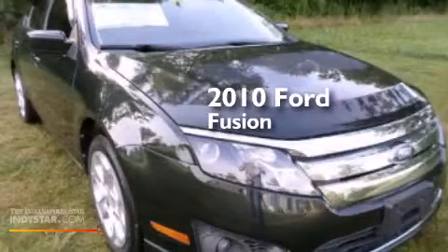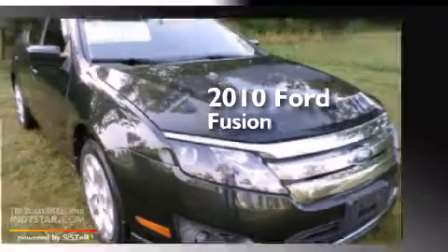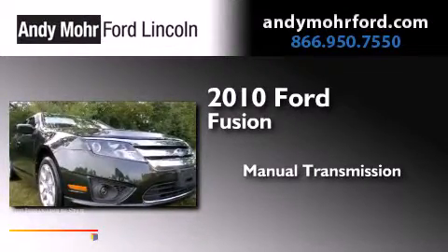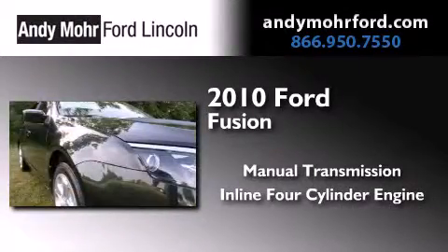This is a 2010 Ford Fusion. This four-door sedan has a manual transmission and an inline four-cylinder engine.